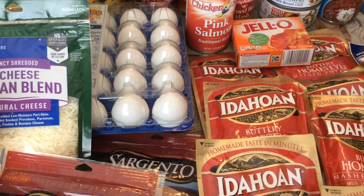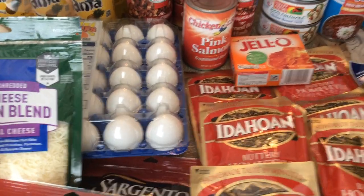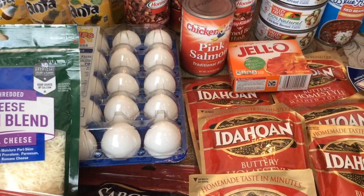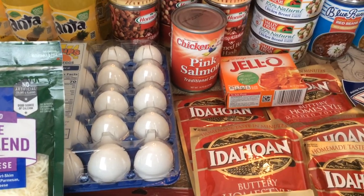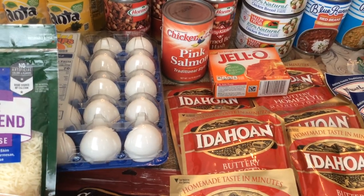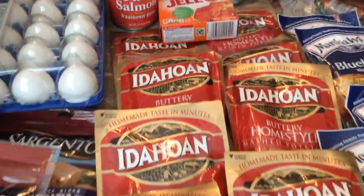Happy Saturday everybody, this is Patty, Patty Southern Kitchen and More. I am glad that you all could stop by my channel — I really appreciate you. I welcome all of my existing subscribers back and I welcome all of my new subscribers. I did a grocery haul today at Winn Dixie and I did get some savings.